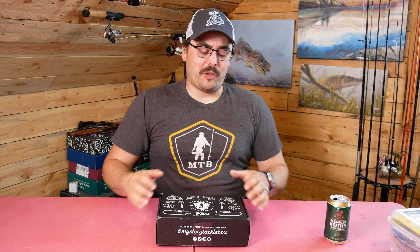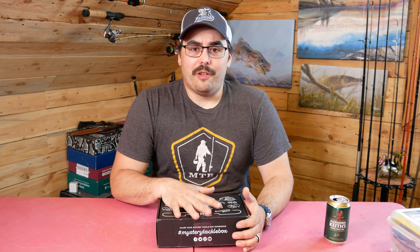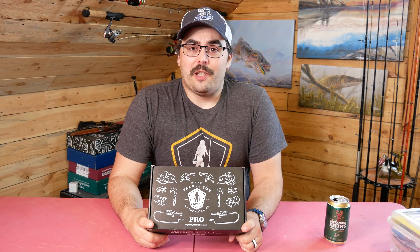Hey everybody, Adam here for True North Wilds, and it has been a while since I've done an unboxing. Going forward I'm going to treat them a little differently — I'm going to pay more attention to the value cards, the retail values they are claiming, and how that actually compares to my experience buying gear. I want to give a better indication of what kind of value people can expect out of boxes and whether I think it's worth it or not.